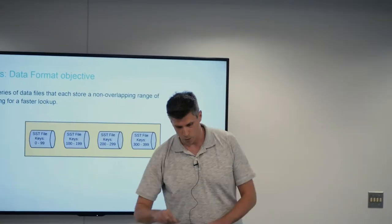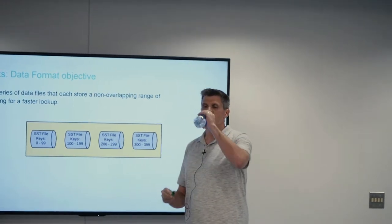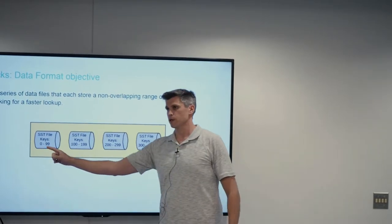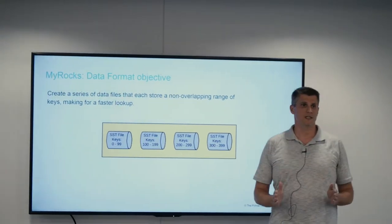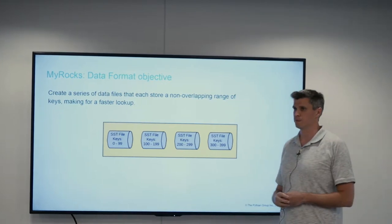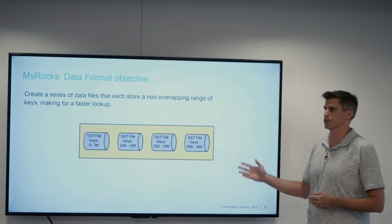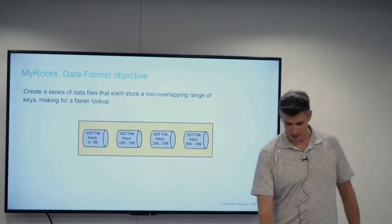So ultimately, what's our objective? What are we trying to do here? In a log-structured format, what we're trying to do is get a series of data files that are all grouped together, reasonable in size, and that don't overlap and never change. How we get there is the interesting point.